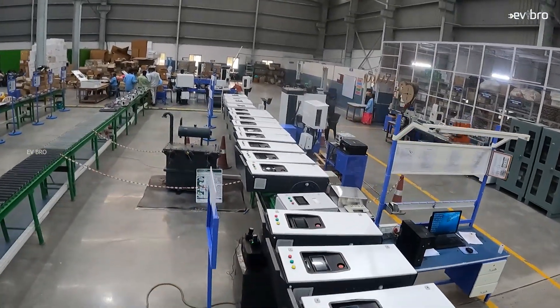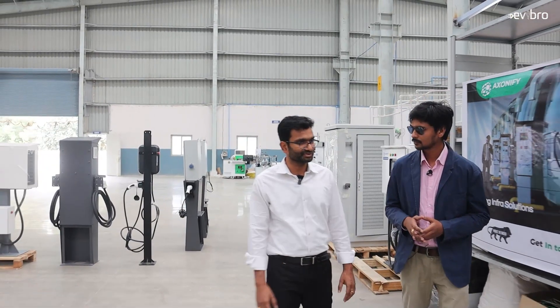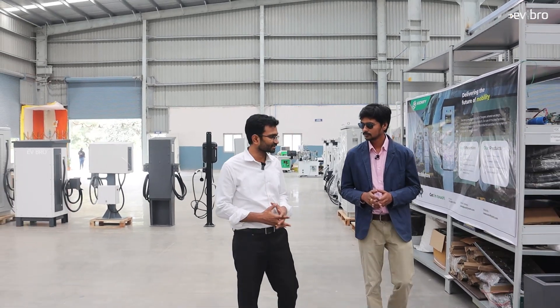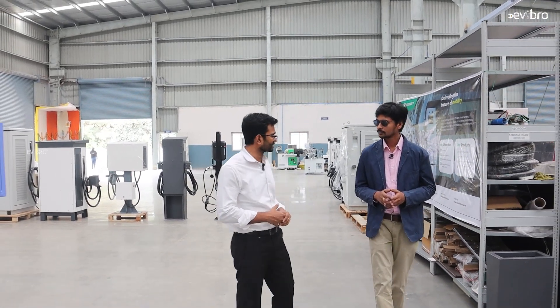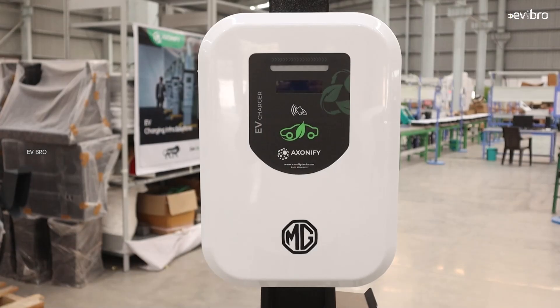When did you start it? We started this in 2019. After the initial R&D was completed, we certified our first charger in 2020. From there, we started our production.